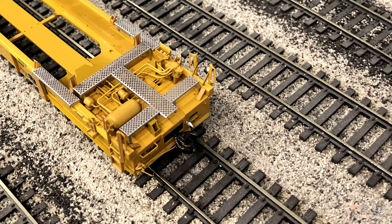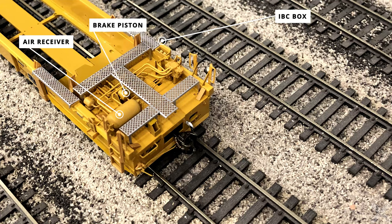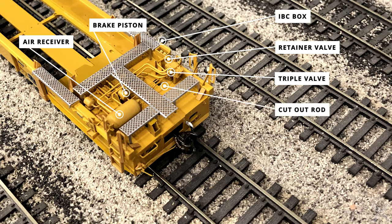Moving over to the A end of the car, one of the smaller separately applied details is the IBC box — the inner box connector — attached to the side frame. The A end contains the majority of the braking details. The largest is the air receiver located between the etched metal walkways. Next to the receiver is the brake piston, attached to plastic chain and structural iron connected to the brake linkage. On the other side near the IBC box is the retainer valve, and the triple valve is next to it with other details like the cutout rod nearby. All the braking components are connected via air plumbing details — very nicely done with brass wire representing the air lines, with several uses of angle iron to support the lines and heighten the detail level.